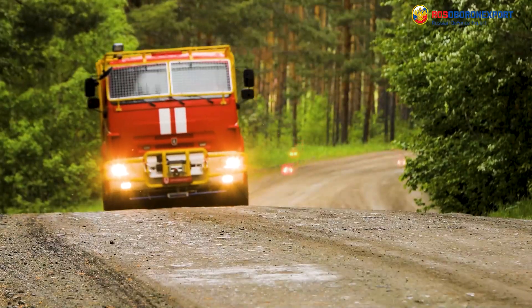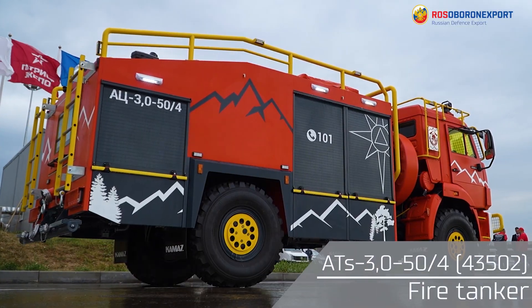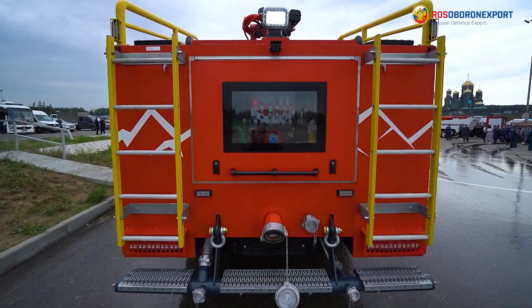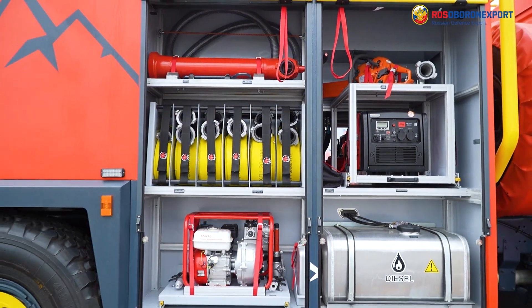Forest fires create severe environmental challenges which cause enormous damage to ecosystems. The Universal Forest Special System is designed for forest fire prevention and prompt suppression. This model was created first of all as a means of preventive protection of settlements from wildfires.